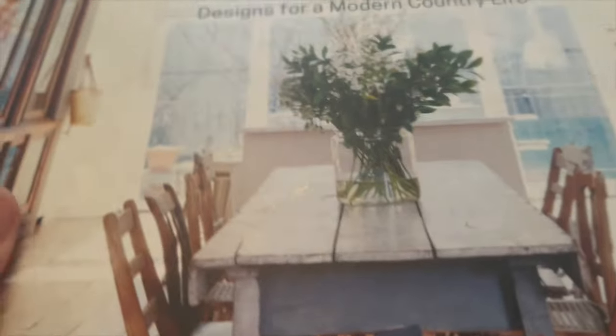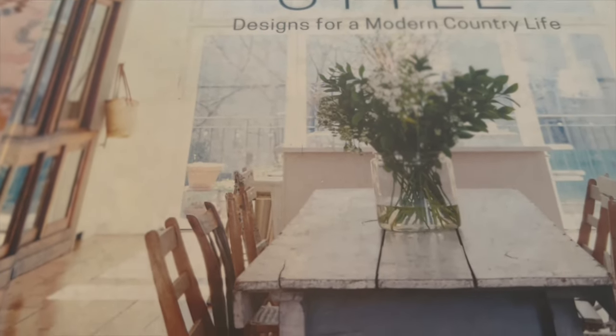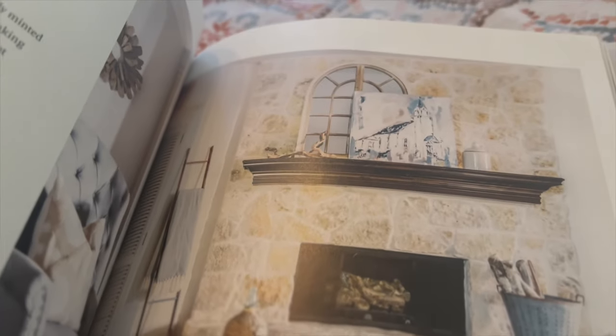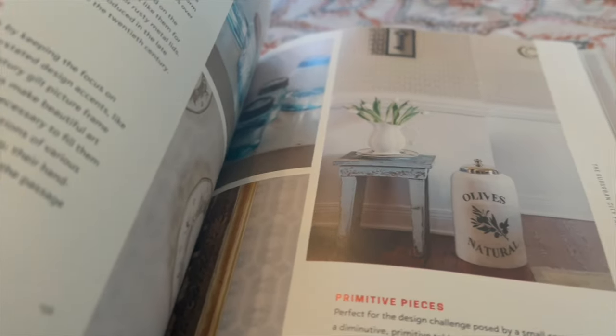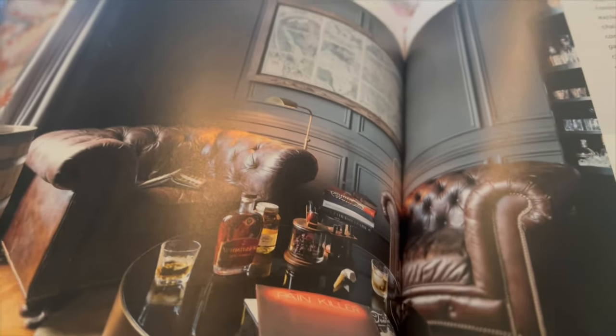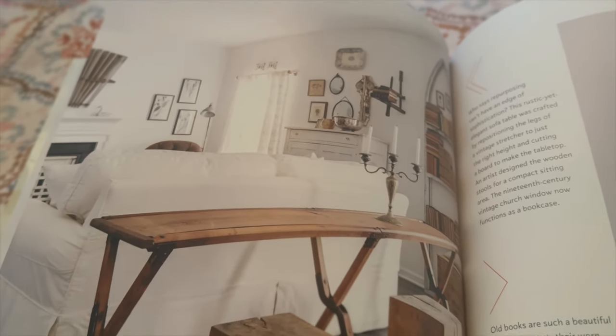The next one is 'City Farmhouse Style,' written by Kim Leggett. Though this is more of a modern book, it does have some old-world elements worth mentioning. It's especially great if you love that farmhouse style but need a little bit of inspiration. She's showcased several different city farmhouses in the book. There are a lot of really great old pieces found in these homes, many with a very classic look. One photo here with the darker walls stands out, and the book also has a lot of natural elements, which I find very important in old-world style.